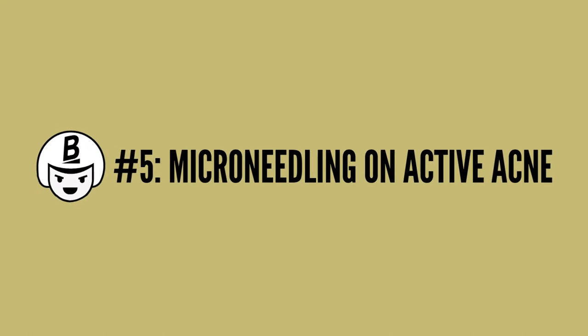The fifth mistake is micro-needling on acne, open sores, and skin infections. Please do not do that. It will increase inflammation and it can spread. Please check your face so that you're not micro-needling over those types of skin conditions, because it can worsen them.